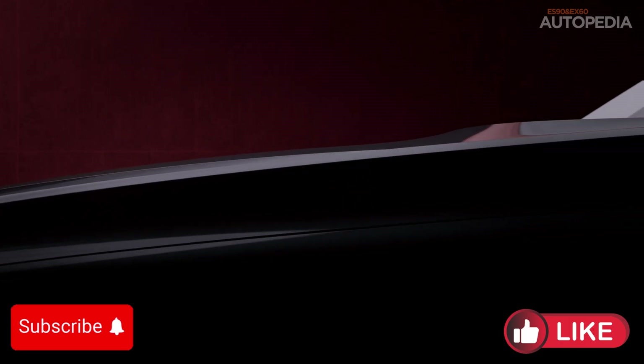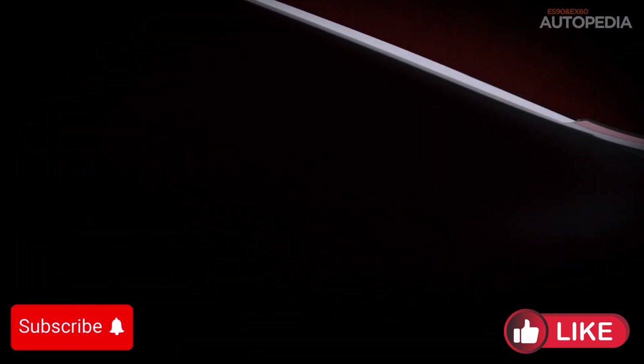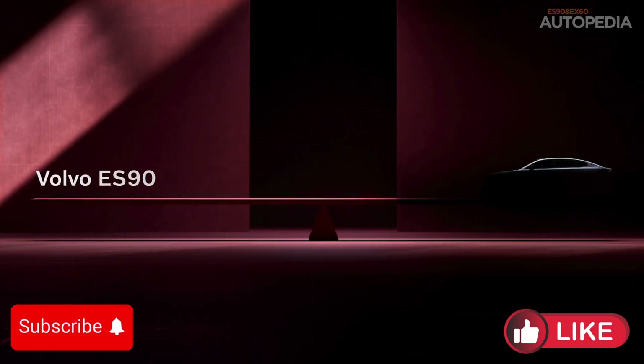What do you think? Are you excited about the future of Volvo with the EX60 and ES90? These cars represent not only a leap forward in electric mobility, but also a new approach to how cars will evolve over time. Make sure to hit that subscribe button and stay tuned for more updates on these amazing upcoming releases. Thanks for watching.